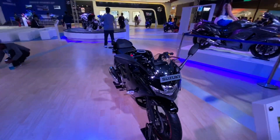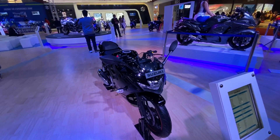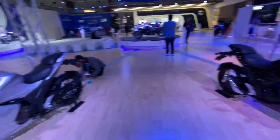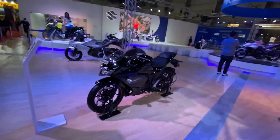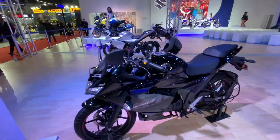This is the Gixxer SF — the full-faired version of the Suzuki Gixxer. Here we have the Gixxer SF again; this one happens to be the 250cc, while this other one happens to be the 150cc motor. How do I know that? Well, there's no 250 badging on the fairing.